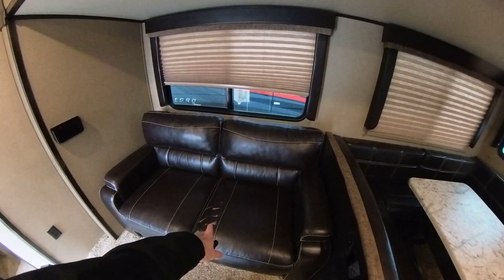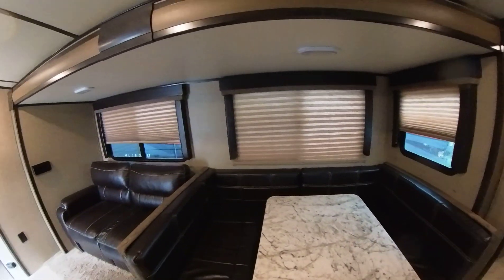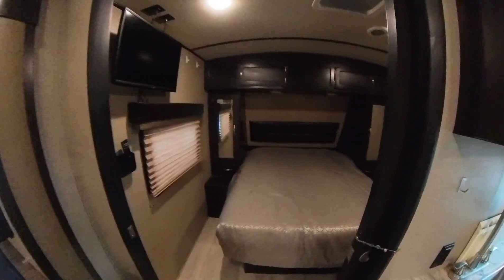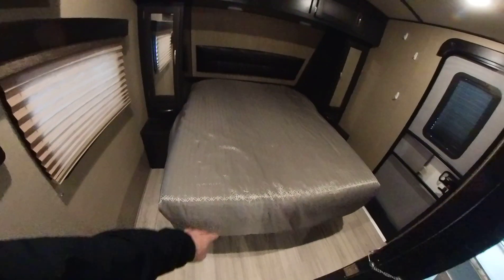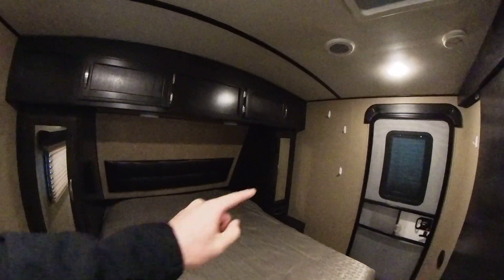This will turn into a bed if you need it to, and that will also turn into a bed, so you could comfortably sleep seven people in here. Into the bedroom, you have your queen size bed and TV right here, your shades, some storage, and cabinets over there.